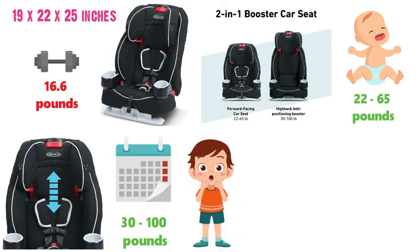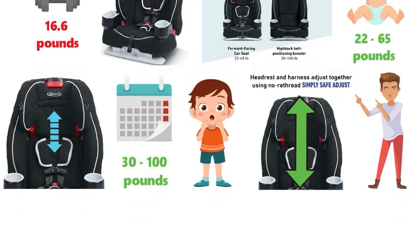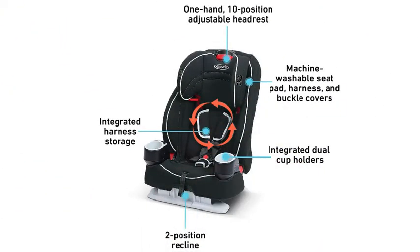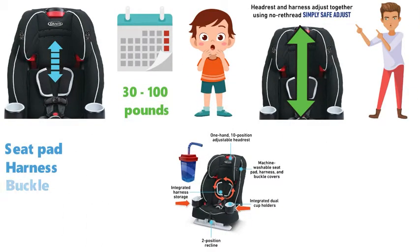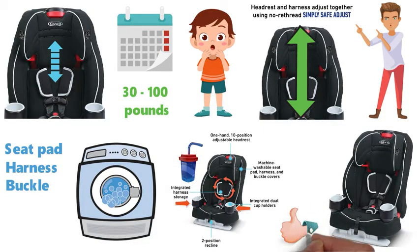This seat is designed to grow with your child and has a simply safe harness adjust system that adjusts to the height of the harness and headrest in one motion. There is also an integrated harness storage compartment that stores unused harness straps, and integrated dual cup holders that keep your child's drink close at hand. And with the seat pad, harness, and buckle covers easily machine washable, this car seat is certainly one of our top picks.